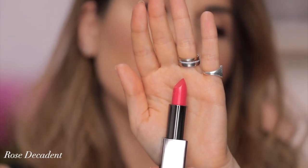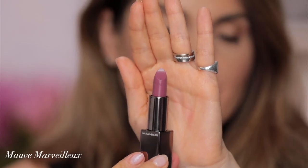We're talking about Rose Decadent — very warm pink. Ladies and gentlemen, I present you Rose Decadent. Warm pink. Next one is Mauve Marveilleux — Extraordinary Mauve. Not bad. It doesn't really say much to me. Obviously cool tone lipstick. This was Mauve Marveilleux.